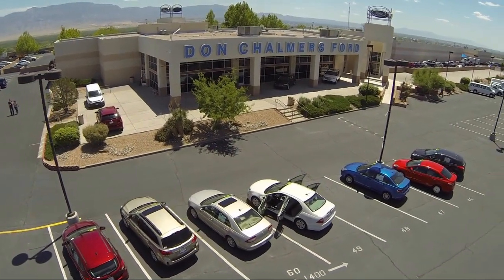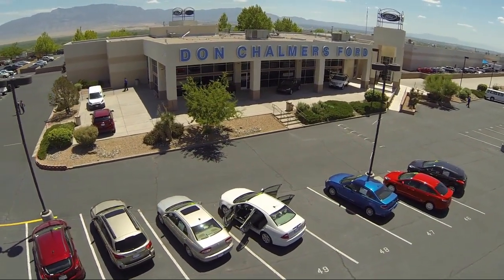Welcome to Don Chalmers Ford, and here's a look at another one of our vehicles from our great selection.